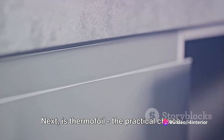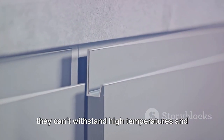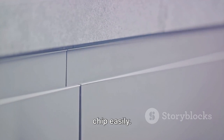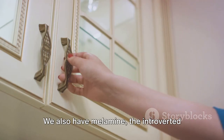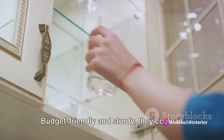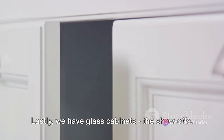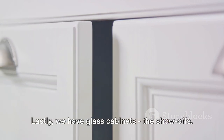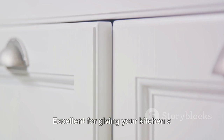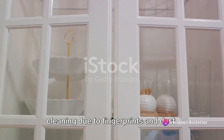Next is thermofoil — the practical choice. Easy to care for and resistant to staining, but they can't withstand high temperatures and chip easily. We also have melamine — the introverted yet stylish. Budget-friendly and sturdy, they come in a variety of colours and patterns, but they chip easily and are difficult to repair. Lastly, we have glass cabinets — the show-offs. Excellent for giving your kitchen a larger appearance, but they may require frequent cleaning due to fingerprints and dust.